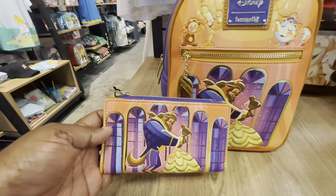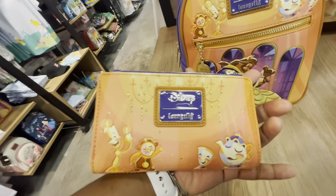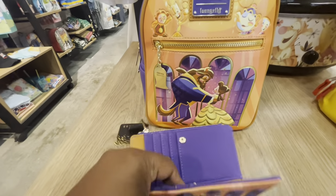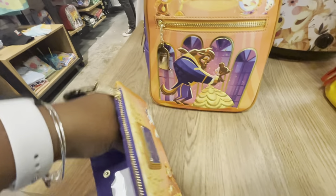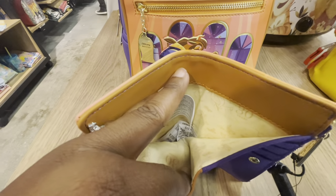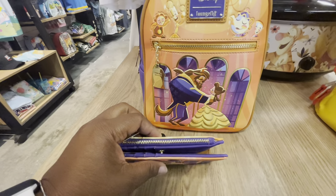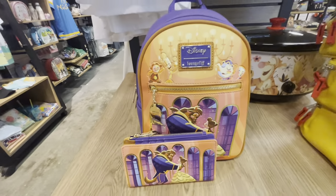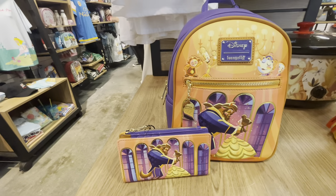I reviewed this wallet on my last video, but I'm going to review it quickly since I have the mini backpack as well. The wallet is very beautiful and very detailed, just like the bag. Inside you have your purple and your brown, and you also have a decorative inner lining in the wallet as well. One button to snap it closed and you have the upper part for your coins. Beauty and the Beast Ballroom Scene mini backpack and matching wallet.